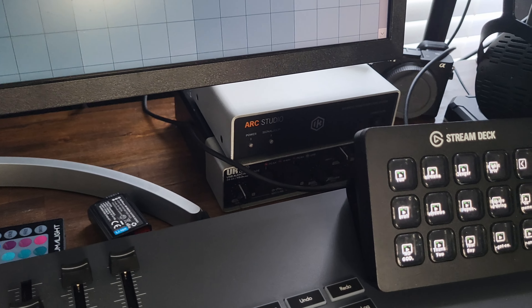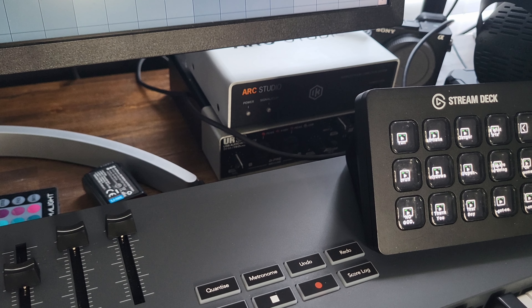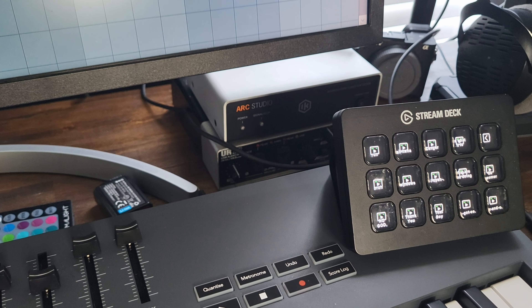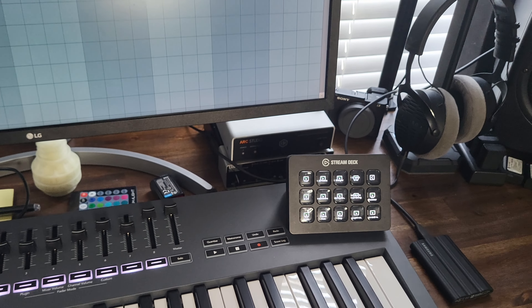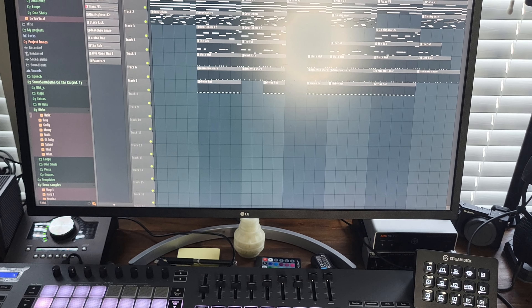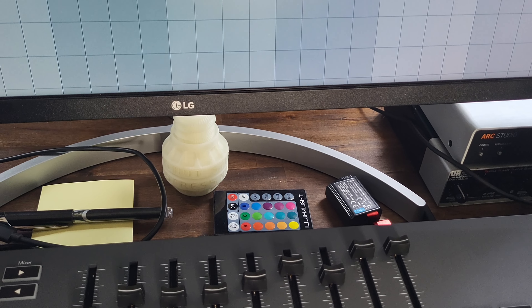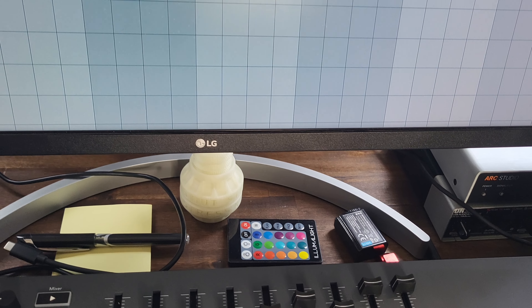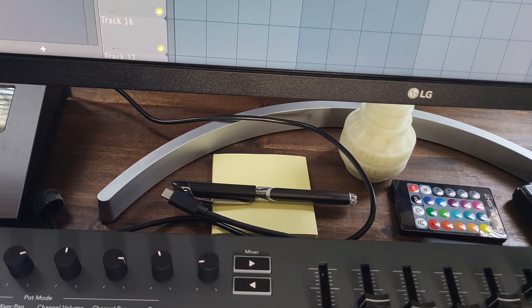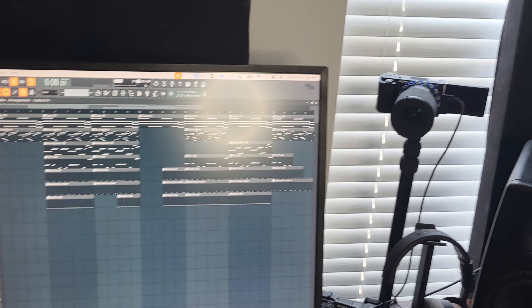I have the ARC Studio for room correction. Underneath that is an old school Steinberg UR22 — I use that for streaming in this room because my other interfaces can't stream audio out to an Elgato HD 60S Plus, but this one can. I've got a stress nut I got from NAMM — it's the only decoration in the studio right now, more of a memory from NAMM. I keep sticky notes and a pen back here in case I ever have ideas I need to jot down quickly.